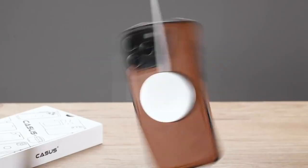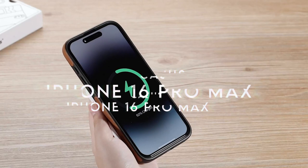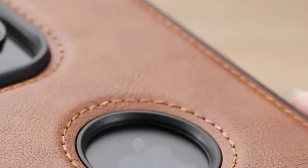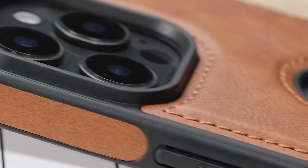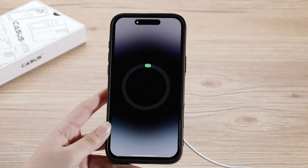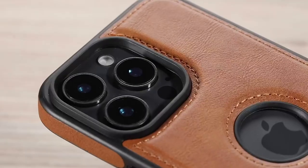At number 4, the Casus case. This case is all about keeping things slim and sleek, adding only 0.1 inch while maintaining your phone's slim profile and still offering great protection. It's MagSafe compatible, with strong magnets hidden inside that charge seamlessly with MagSafe accessories, making it super convenient. It also works with standard wireless chargers.